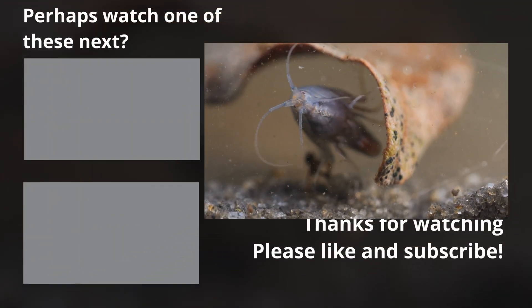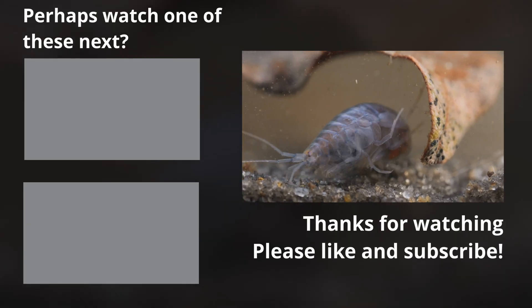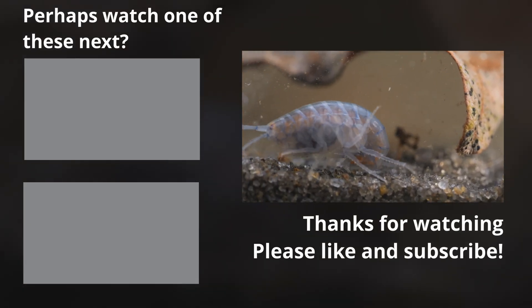Well, I hope you enjoyed that. It just goes to show you can find amazing life in any body of water. Thanks for watching, and do please consider liking and subscribing.